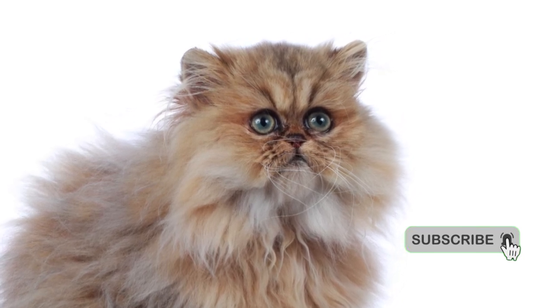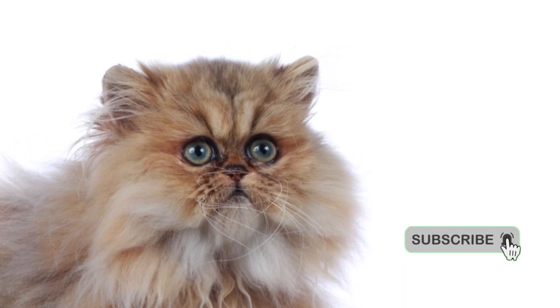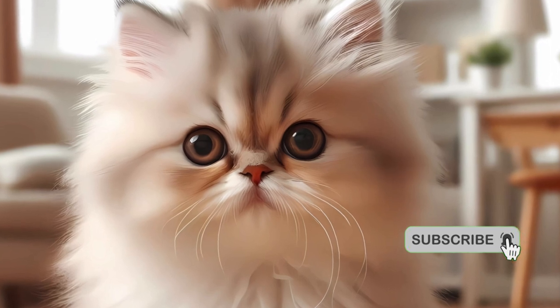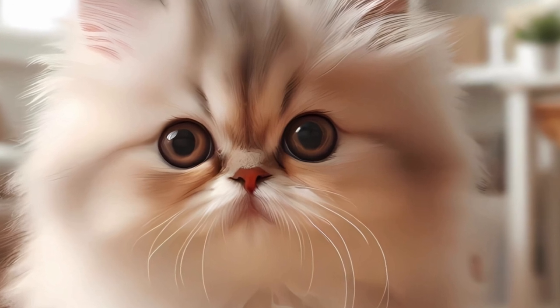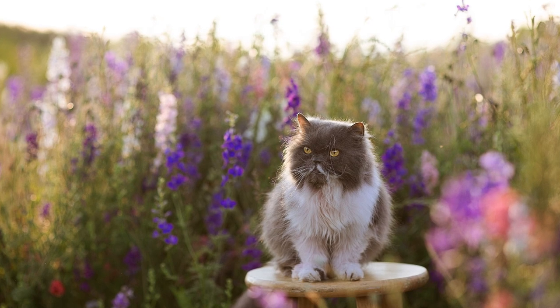Fact 5: Health considerations. The brachycephalic facial structure of Persian cats, with their flat faces, can lead to certain health considerations. They may be more prone to respiratory issues and dental problems. Regular veterinary checkups and proper care are essential to ensuring their well-being.